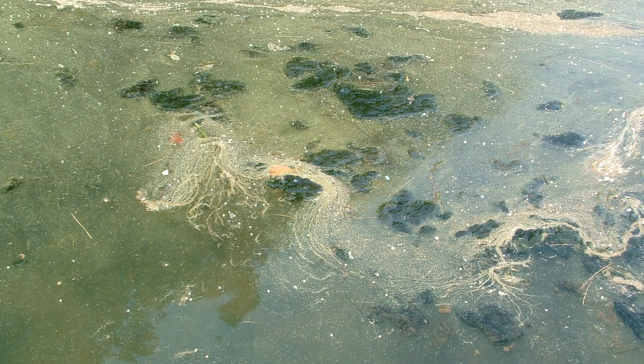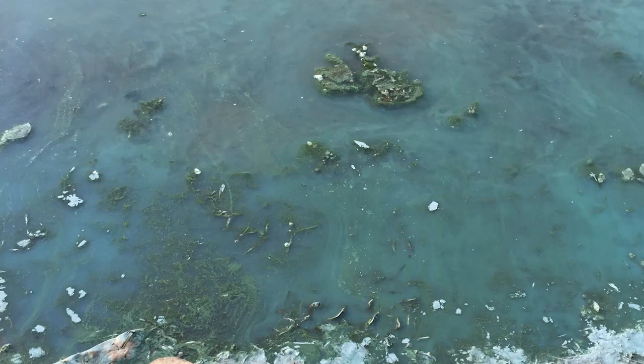The water could also look murky, a brownish-green, milky green, or blue.